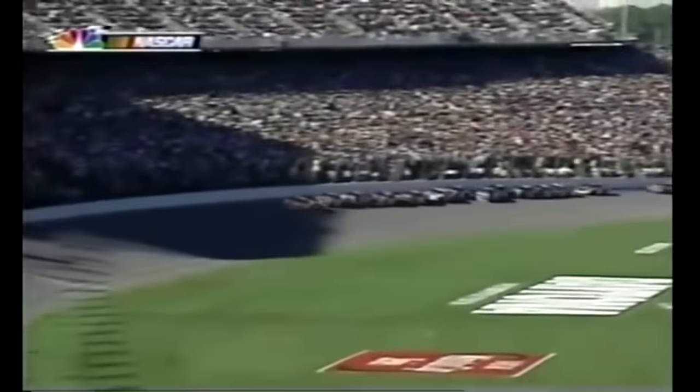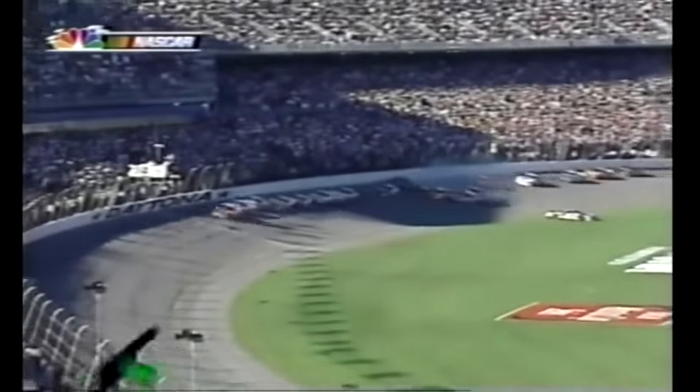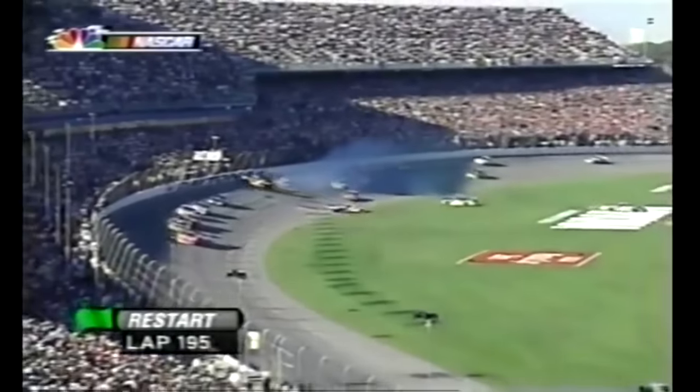Are you ready? Green flag, green flag. And Michael Waltrip.